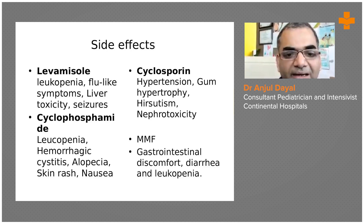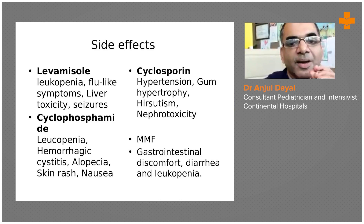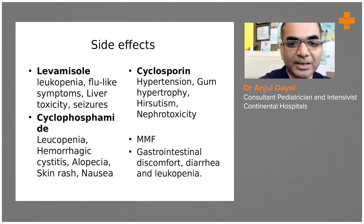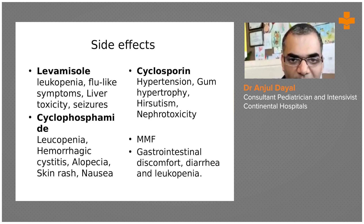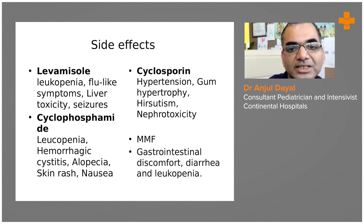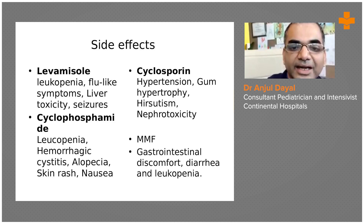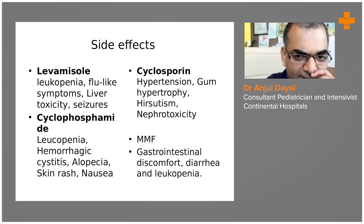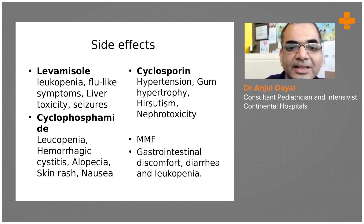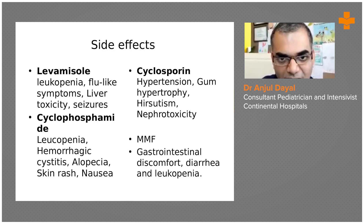As a pediatrician, you should know the common side effects of these four medications, as children may have been started on them and return to you for follow-up. If a child is on levamisole, the commonest side effect is leukopenia. The child can also develop flu-like symptoms in the first one to three weeks, liver toxicity, and most importantly, seizures. So levamisole should be avoided in children with a history of febrile seizures or epilepsy.